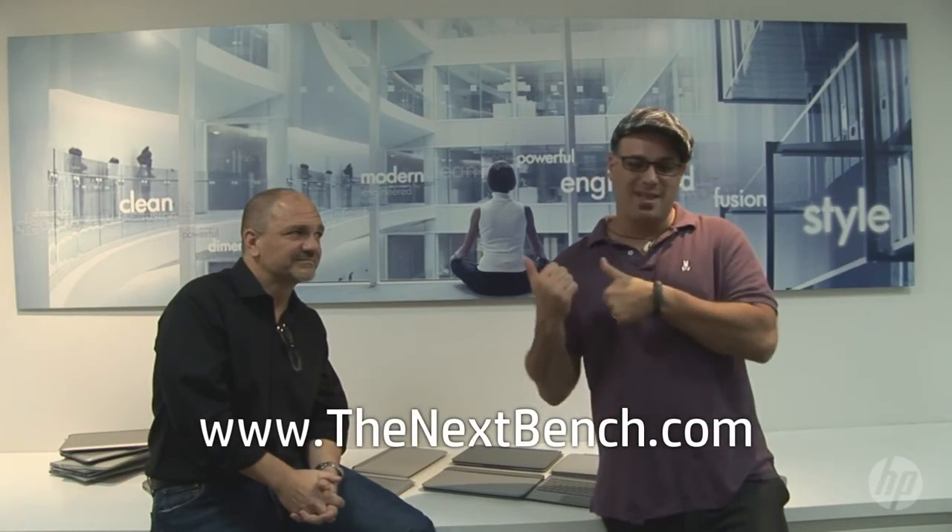Alright, Stacey, thanks a lot for your time. No problem. And if you want more information, head over to TheNextBench.com, where we'll look at all the new products that he's making.